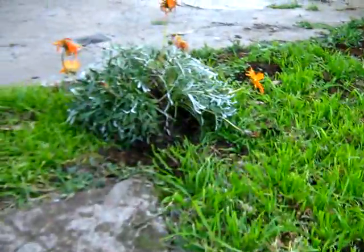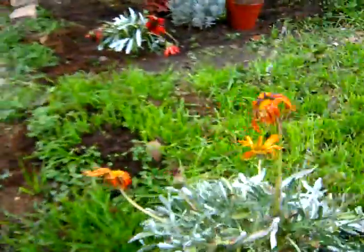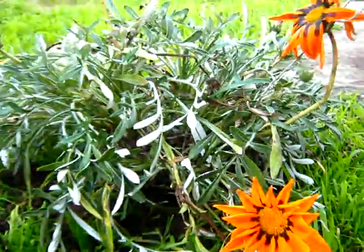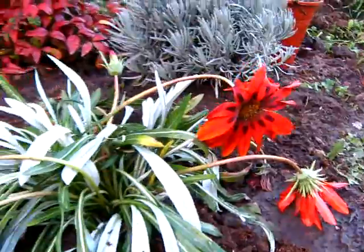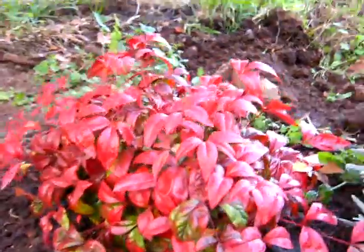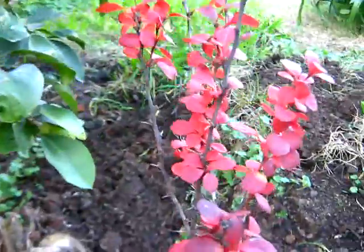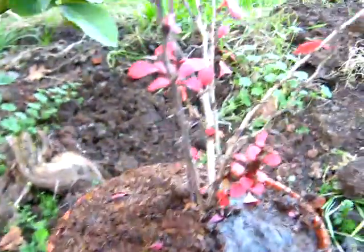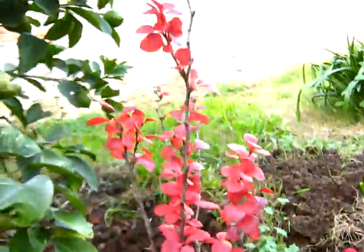Today I went with my wife to a nursery and bought this plant that we call Rachito de Sol, but I don't know its scientific name. This is another one — an almost red one. And there are ornamental plants there. This is the lavender. I put it in a pot because it has spines and can hurt you, so I don't know where to put it.